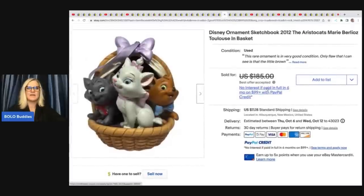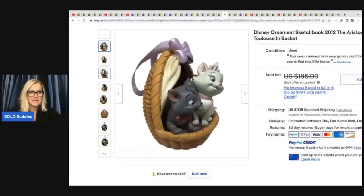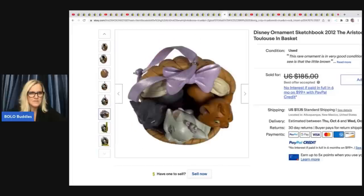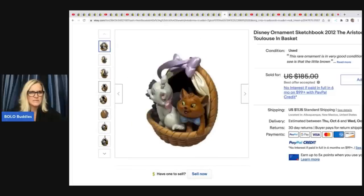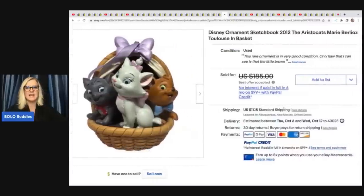This one — you probably would walk right past it. It's a Disney Sketchbook ornament from 2012, the Aristocats ornament — cats in a basket. She said it's a very rare ornament. She got it at a yard sale for $3 and took a best offer of $170, and this one went through the global shipping program.